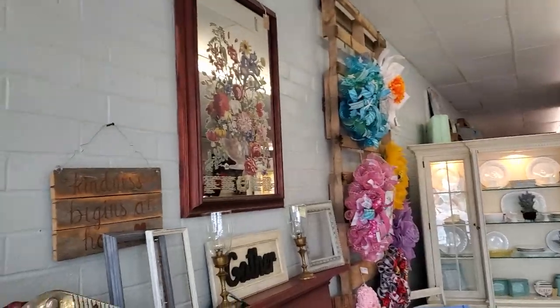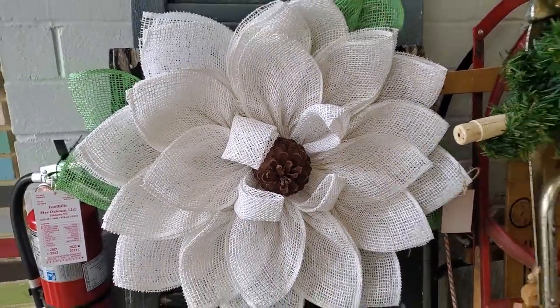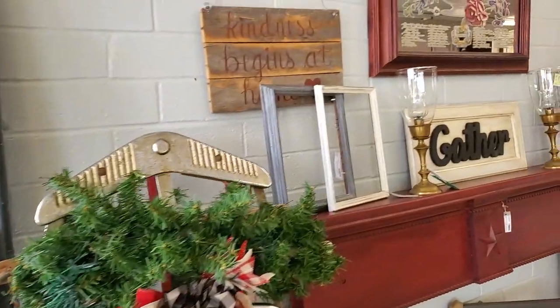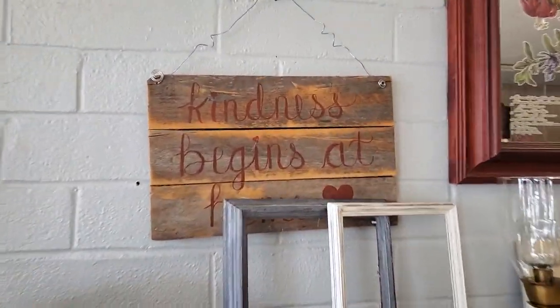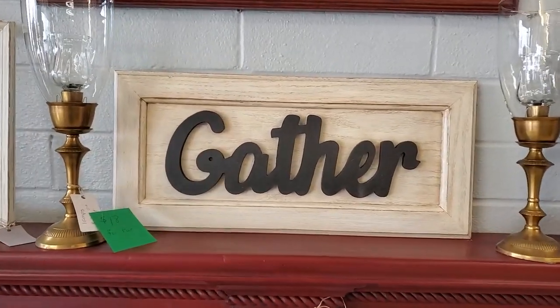This store is absolutely beautiful. And I've got to tell you, as soon as you walk in, it smells so good. We're just going to go around and see what they've got. I actually had them make me a welcome sign for my front door, and I love it.